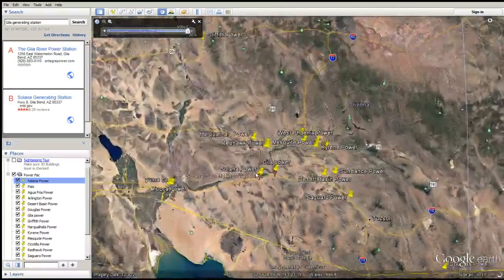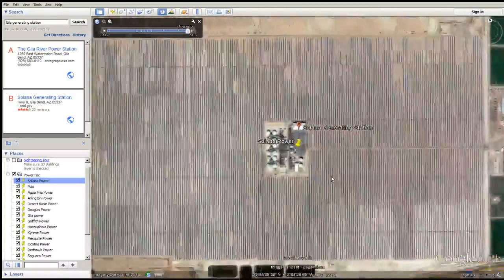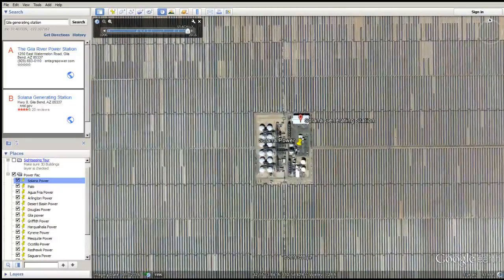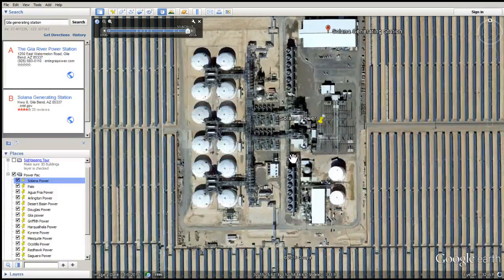I just have to basically click on them so I can zoom in. It uses wet surface air cooling right in the middle — lots of it too. Wet surface air cooling in intense form at Solana.